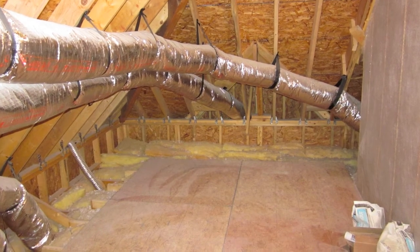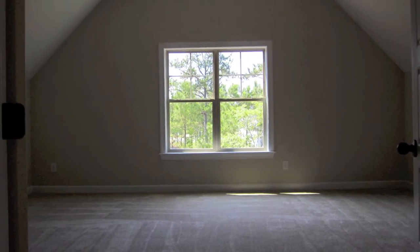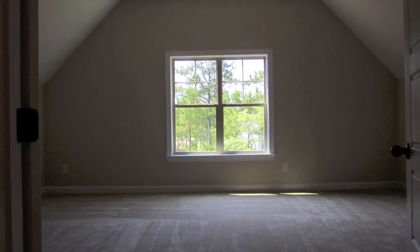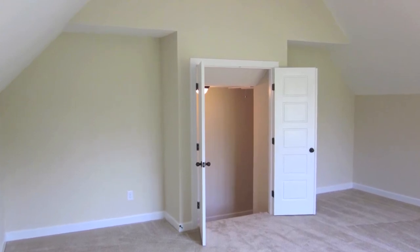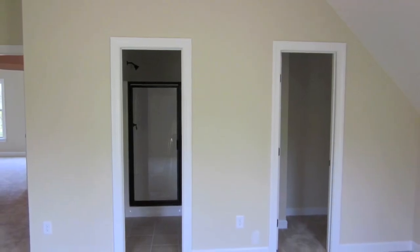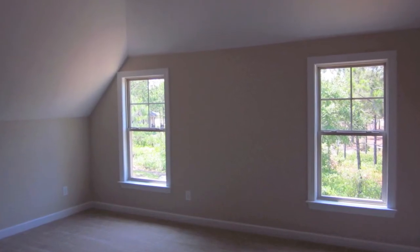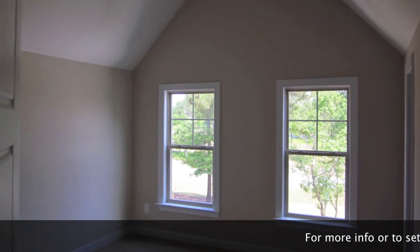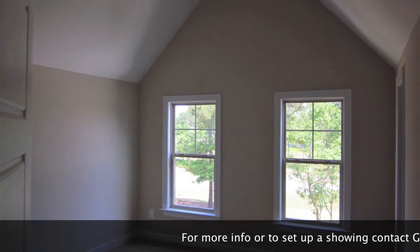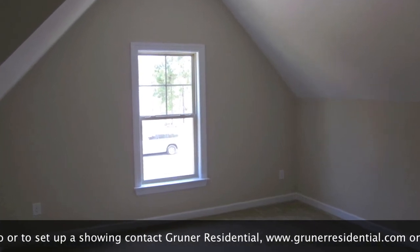When you first go upstairs you do have walk-in storage space, which is really convenient. Elevated great room with a vaulted ceiling, with nice little nooks in each corner. The second bedroom has its own private bathroom plus a walk-in closet and vaulted ceilings. The third and fourth bedrooms also come with vaulted ceilings. It really lives a lot larger than the 3,190 square feet.